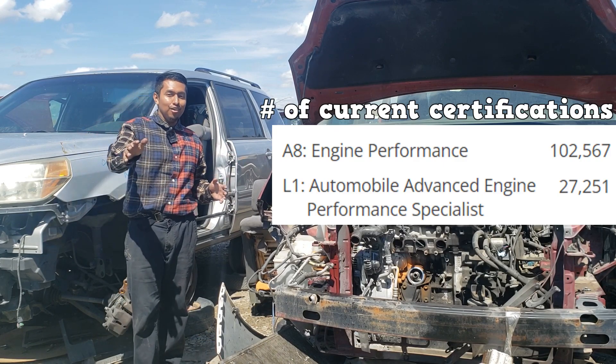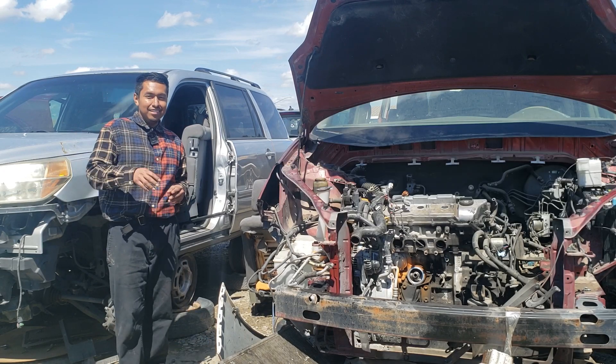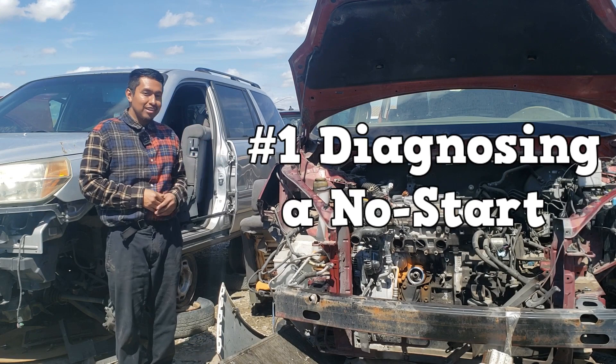You still have to know all the engine-related systems and diagnostics. While training for the A8, I ran into three topics that seemed difficult at first. Number one is diagnosing a no-start condition.